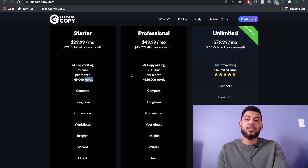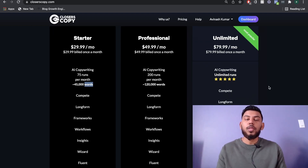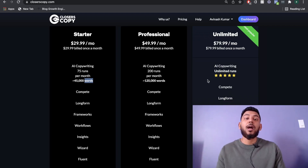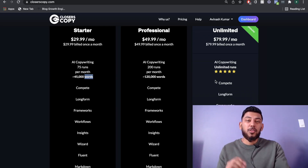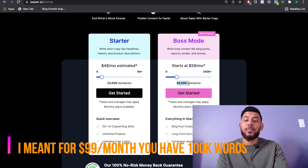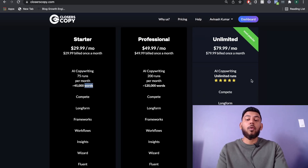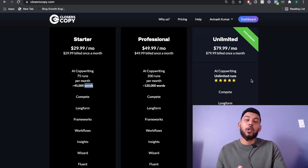Another major difference is that Closer's Copy has an unlimited plan — for $80 per month you can have unlimited runs and unlimited copy. Comparing that to Jarvis, where $60 per month gives you 50,000 words, I would have to say Closer's Copy is definitely the better option when it comes to price and plans.